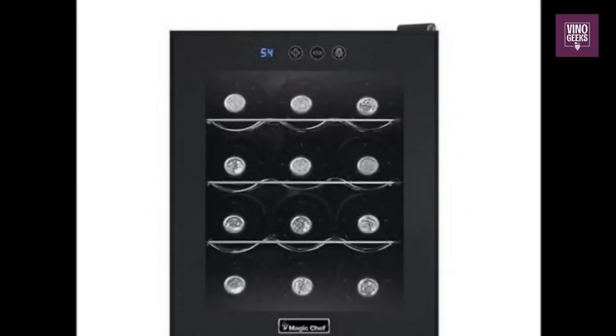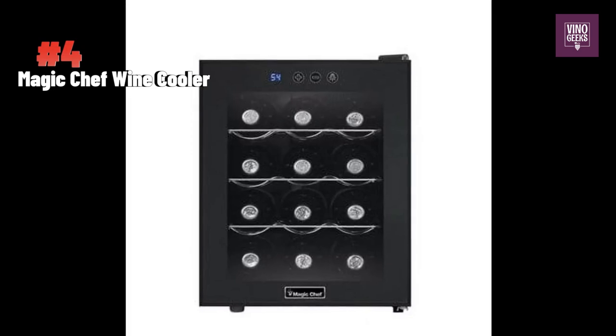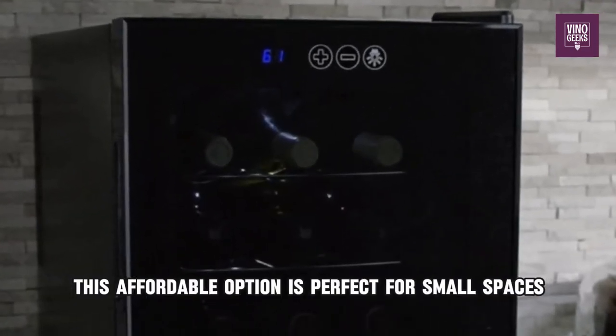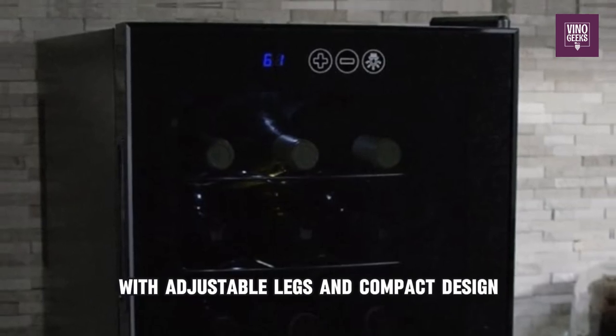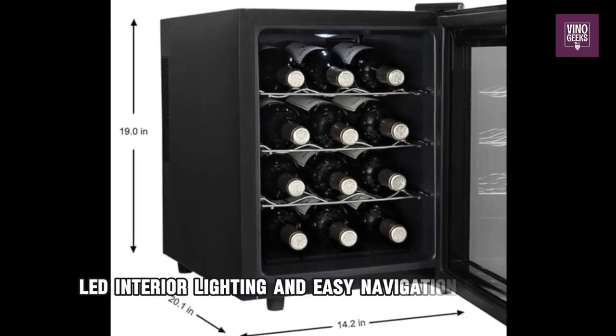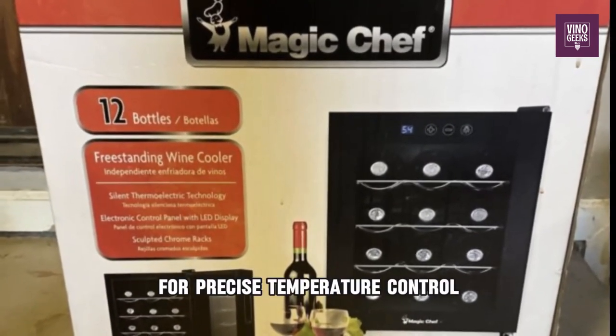Next on our list at number 4 is the Magic Chef MCWC12B 12-bottle Countertop Wine Cooler. This affordable option is perfect for small spaces with adjustable legs and compact design. It features thermoelectric cooling technology, LED interior lighting, and easy navigation settings for precise temperature control.